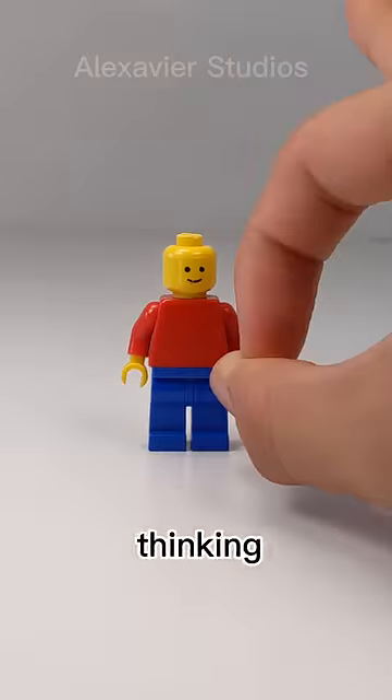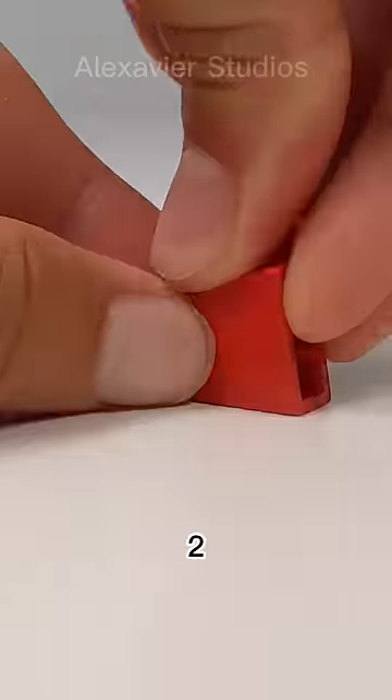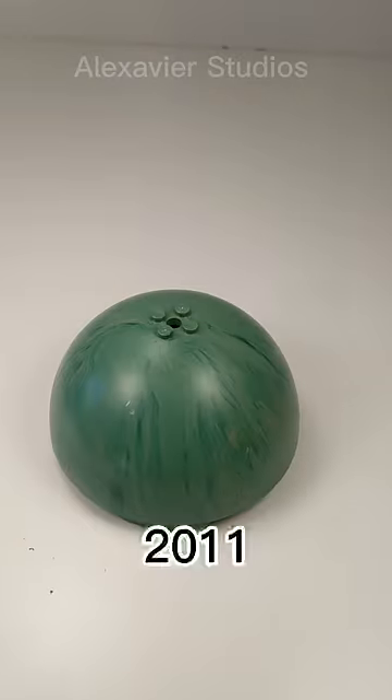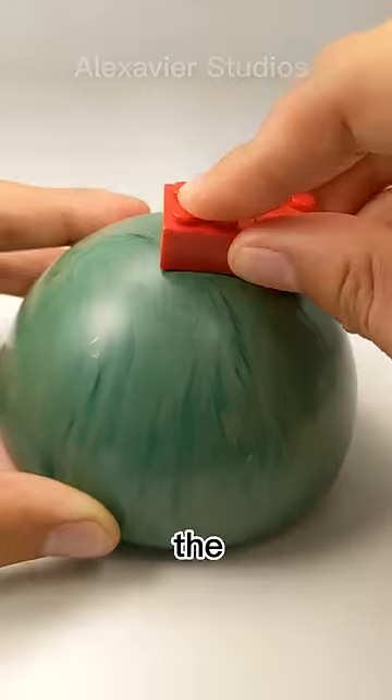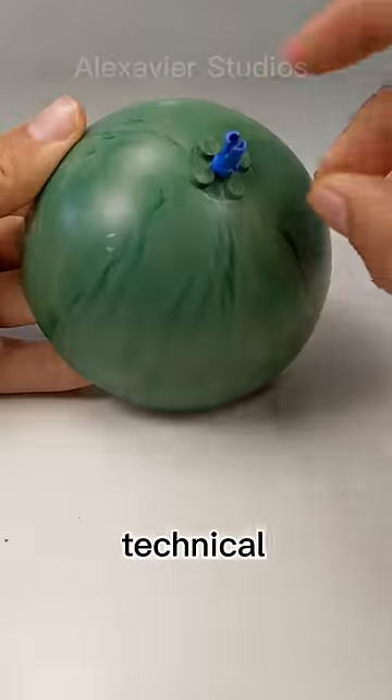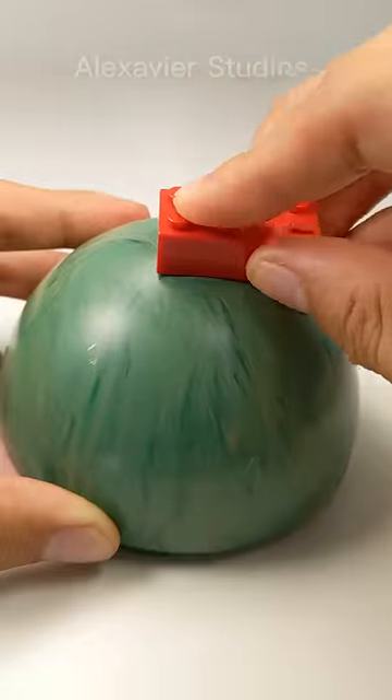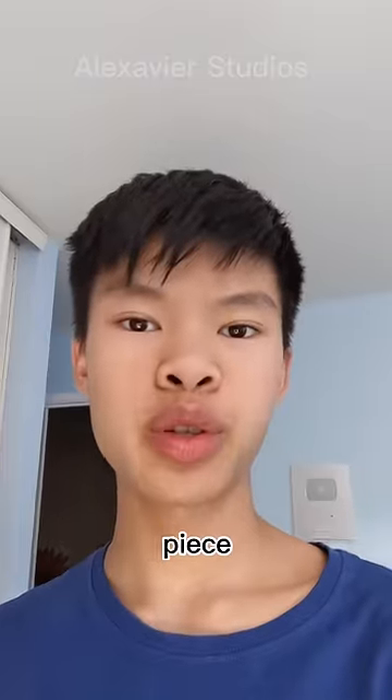You're probably thinking of the minifigure torso, which has one, two, three, four, five connections. But the LEGO planet dome from 2011 has more. Starting with the studs, in between the studs, anti-studs, technical connections, and these brackets — which can connect to other domes. This totals six unique connections. Let me know if there's a piece with more connections.